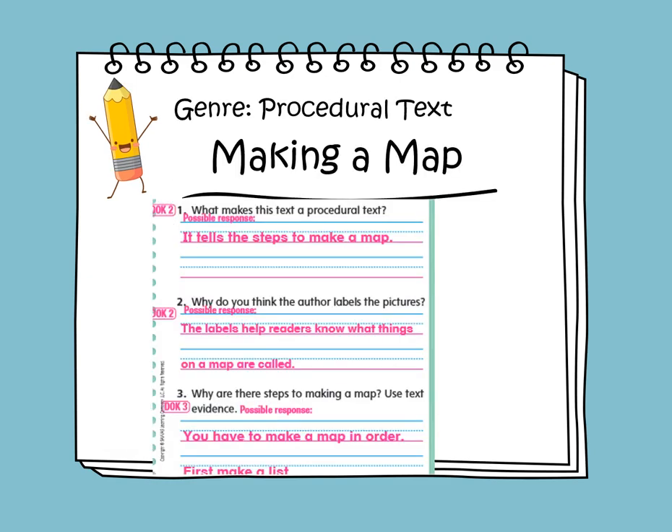This week's story is titled Making a Map, and it's a procedural text. So what makes this text a procedural text? It tells us the steps to make a map. Why do you think the author labels the picture? The labels help the readers know what things on a map are called. Why are there steps to making a map? Use text evidence — you have to make a map in order. First, we need to make a list.